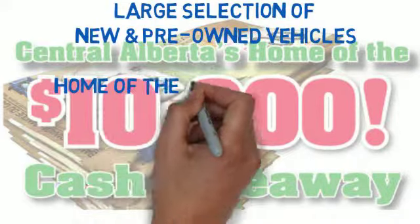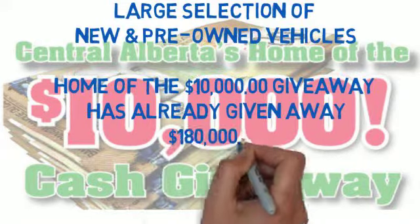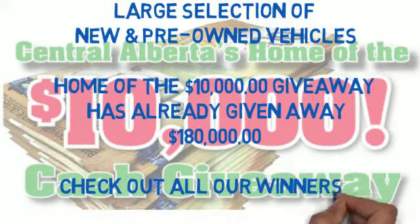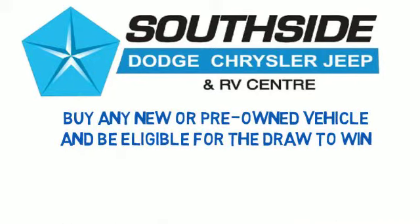Wait a minute — home of the $10,000 giveaway, you've been doing this for how long? We've been doing this for over 18 months. Guaranteed winners — they're all on the site, southsidedodge.ca. Check it out. You buy any new or any pre-owned vehicle, your name goes into the draw. A guaranteed winner every month of $10,000 cash.